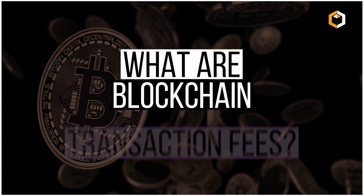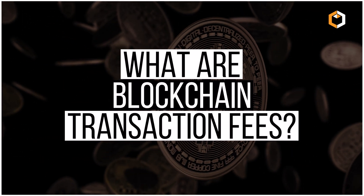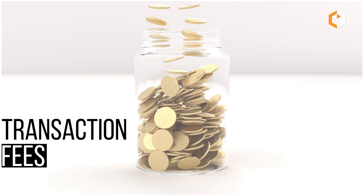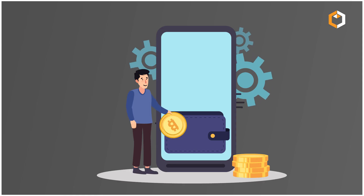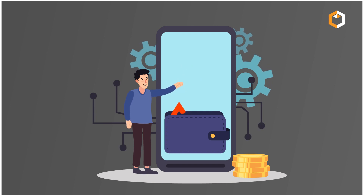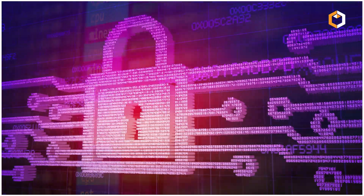What are blockchain transaction fees? Transaction fees serve two essential purposes when it comes to blockchain networks: they reward miners or validators who help confirm transactions, and help protect the network from spam attacks.